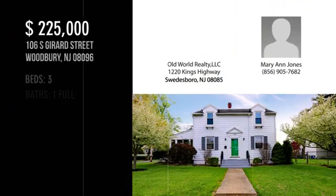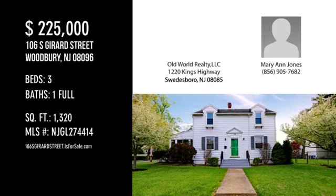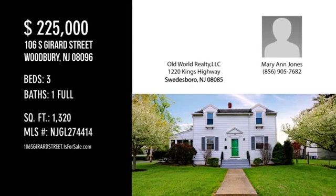For more information or to schedule a showing, please contact the listing agent. We'll be right back.